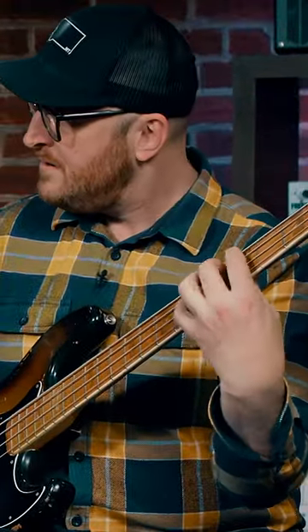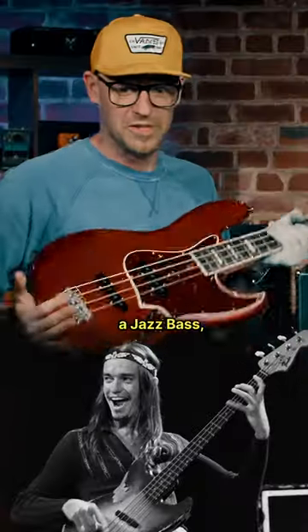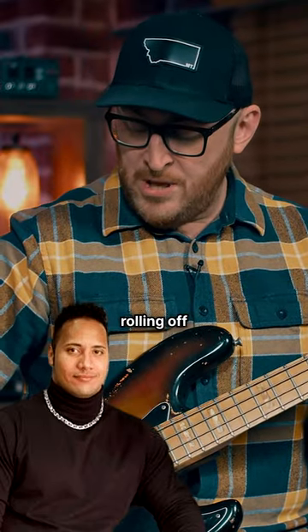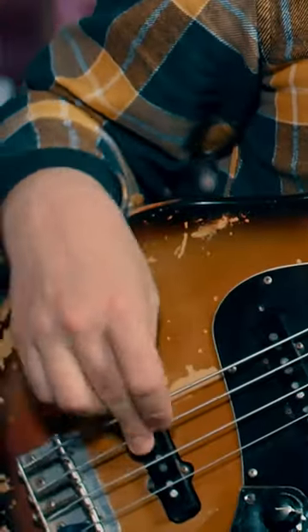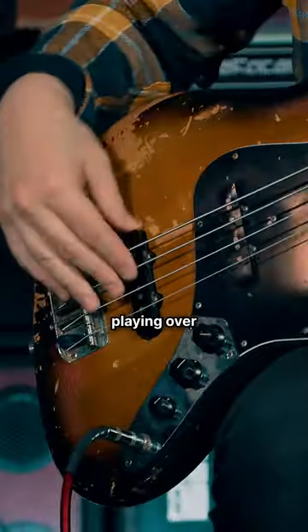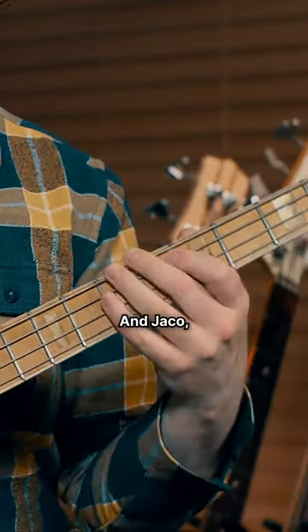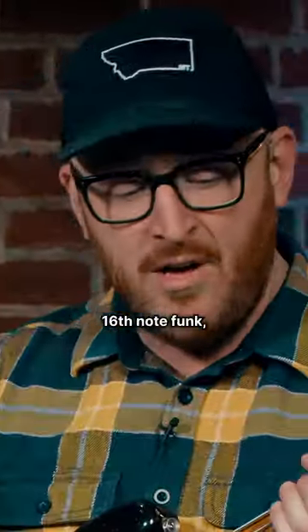For the Jaco sound, if you've got a jazz bass, how do you get that ultimate Jaco sound? Essentially you're just rolling off your neck pickup to the bridge pickup, playing over the bridge pickup. Jaco, of course, is known for that fast, furious 16th note funk.